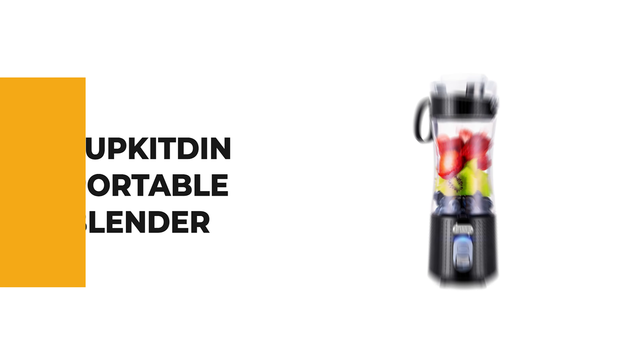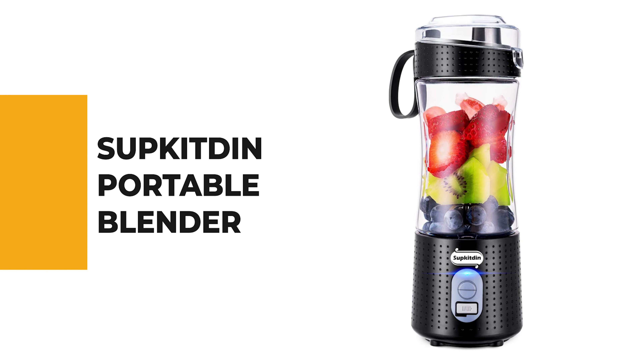If you're a beginner, the next item on today's video might be the best option for you. Number 6: Subkitin Portable Blender.